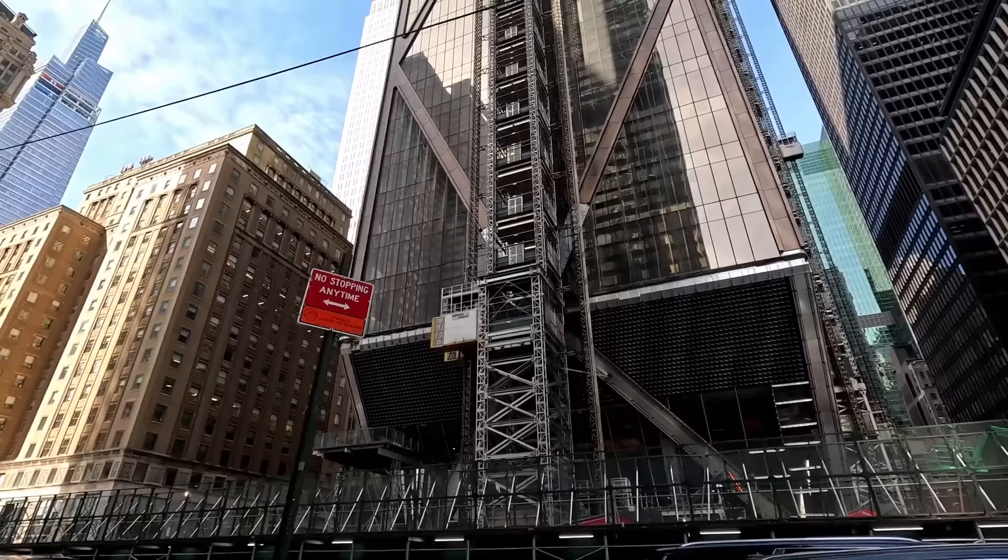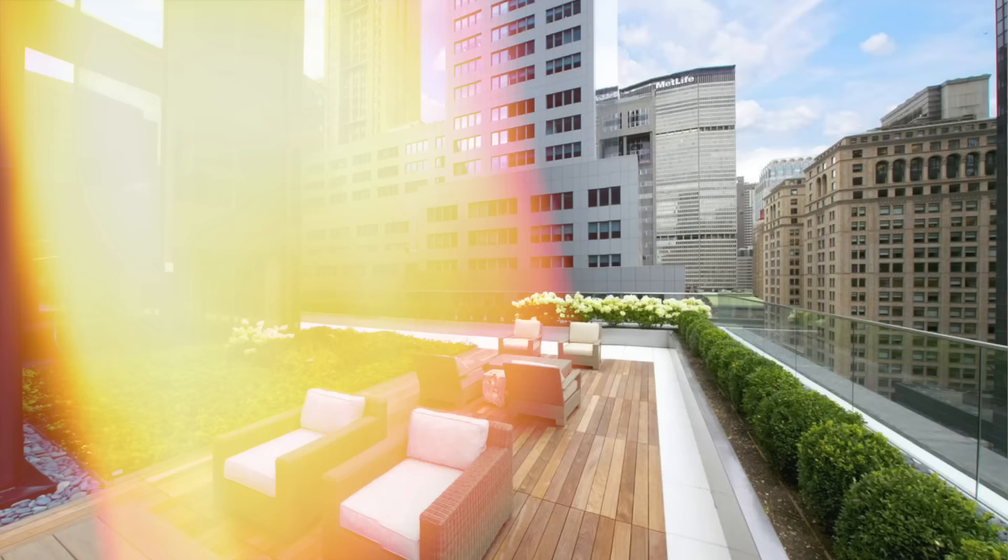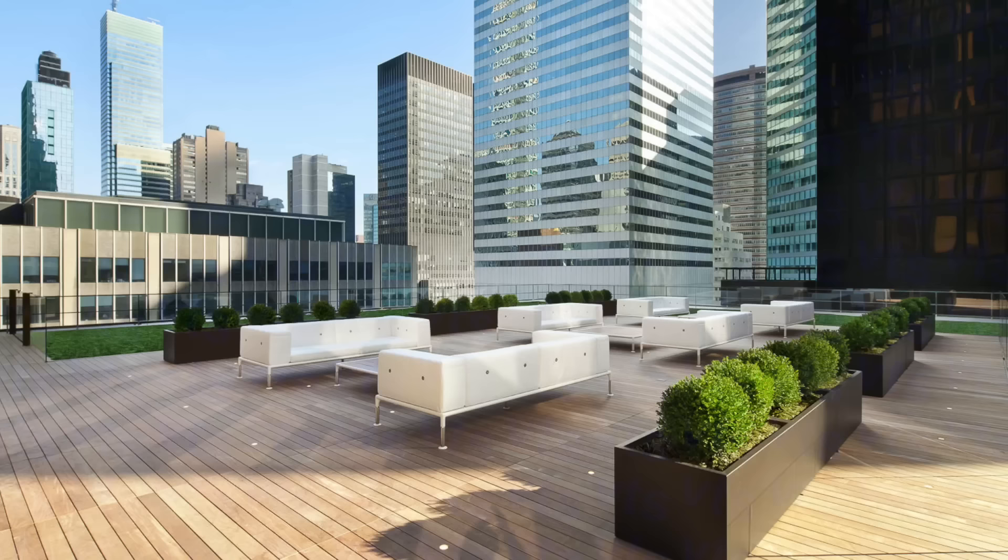Every detail is meticulously designed to create a building that's not just tall, but environmentally responsible. Even the landscaping plays a part, with terraces on multiple floors adorned with lush greenery, creating a natural buffer and contributing to the building's overall energy efficiency.